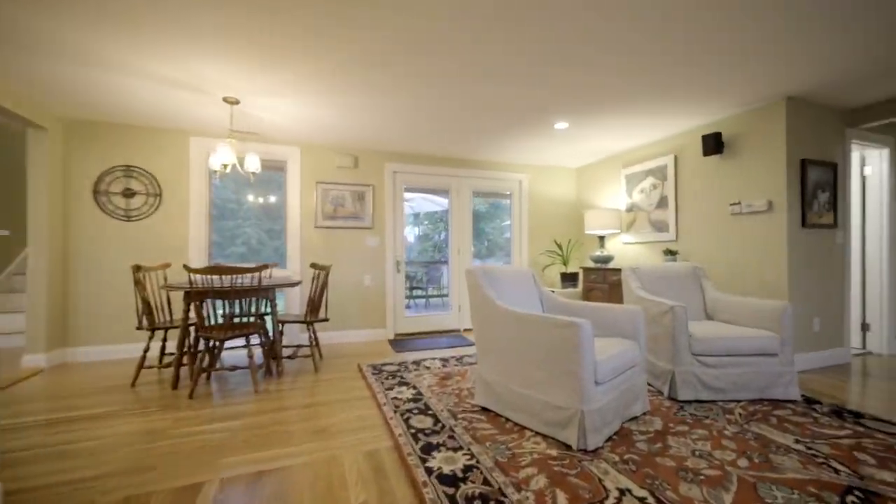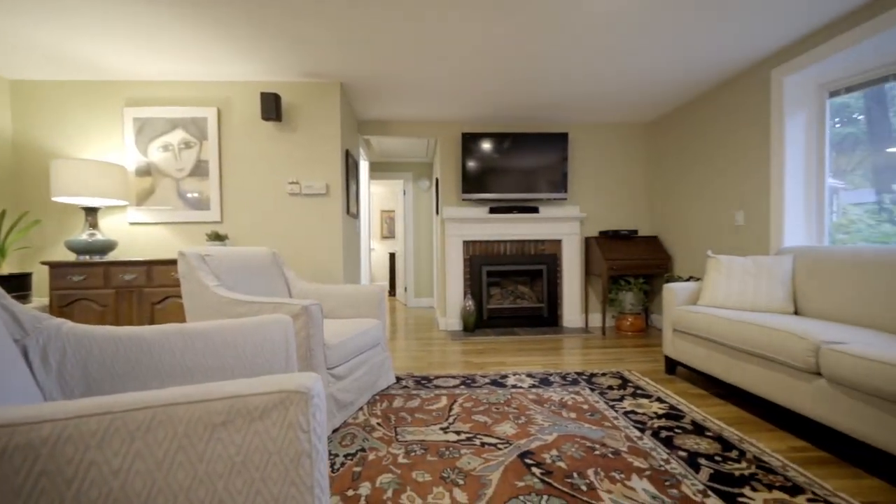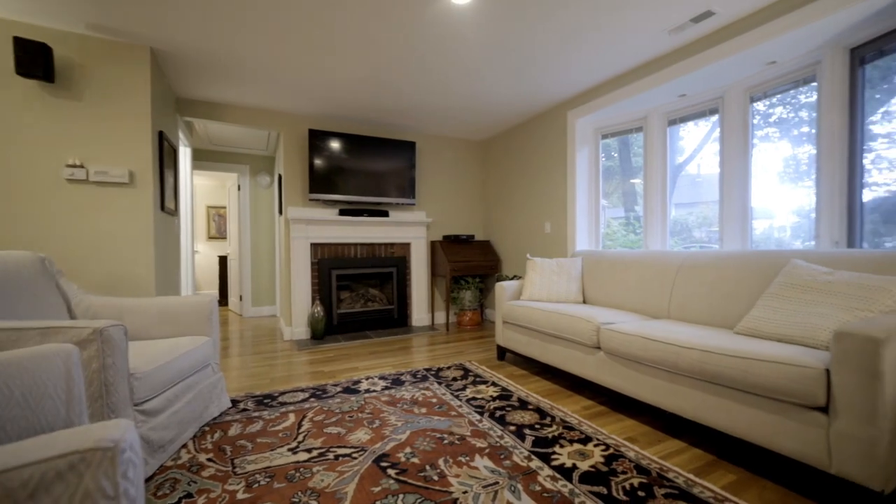The large living and dining room is anchored by a gas fireplace, and it's surrounded by many windows, bringing the outdoors in.